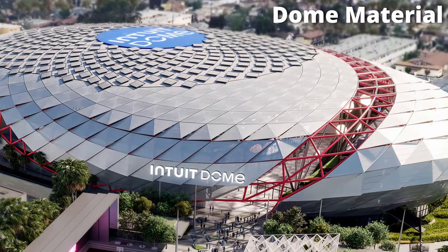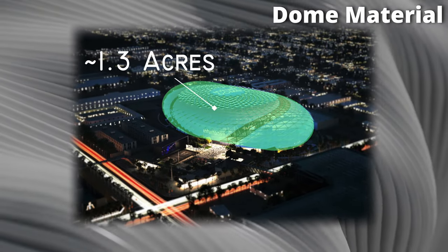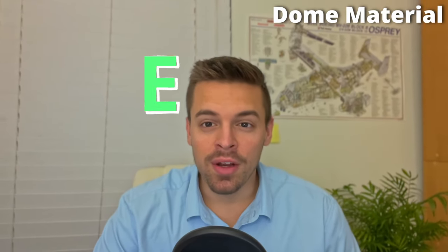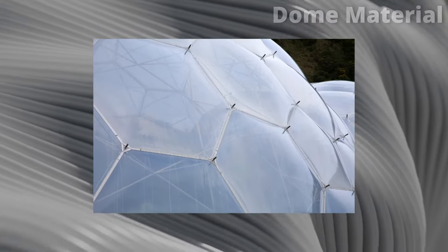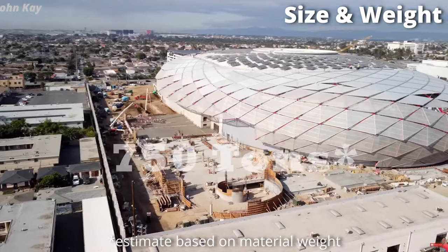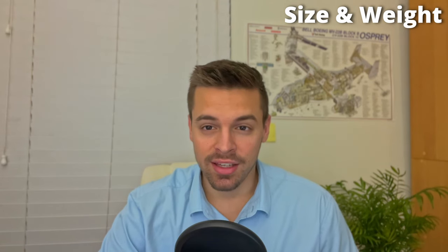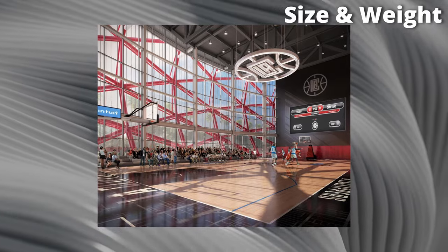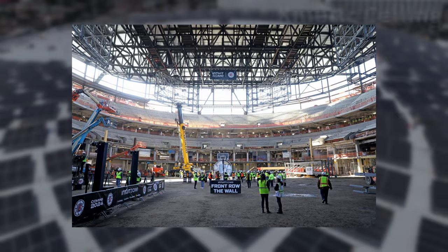The most striking visual marvel of the Intuit Dome is without a doubt its massive ETFE dome. Spanning a staggering 1.3 acres, this lightweight structure is a masterpiece of modern engineering. The secret lies within the innovative material known as ETFE, a special kind of plastic film that transmits natural light while remaining incredibly strong and durable. Despite its massive size, the dome weighs only 750 tons thanks to a complex network of cables, each individually pre-stretched to ensure optimal tension and support. The result is a breathtaking structure that covers the interior in natural light, creating a vibrant and inviting atmosphere for players and spectators alike.